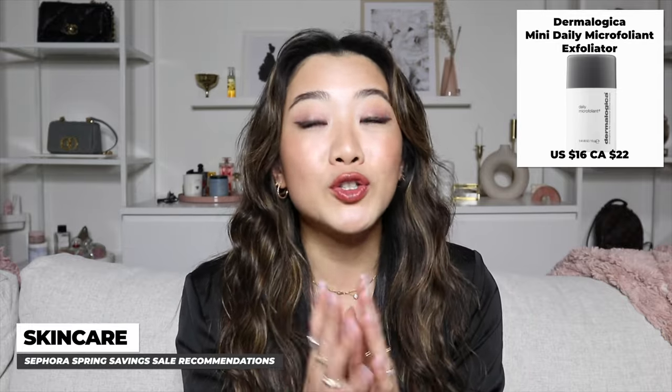The other item I highly recommend from Dermalogica is their travel size Daily Microfoliant. It's my absolute go-to when I travel because it's a great exfoliator, especially when there's a lot of buildup on your skin. Since it's not liquid, it doesn't count against your liquid product allowance. It's tiny, doesn't take up space, and I haven't heard a single person who doesn't like it.